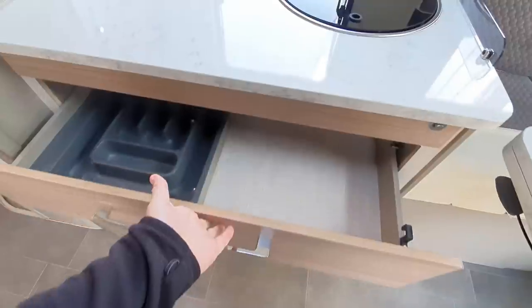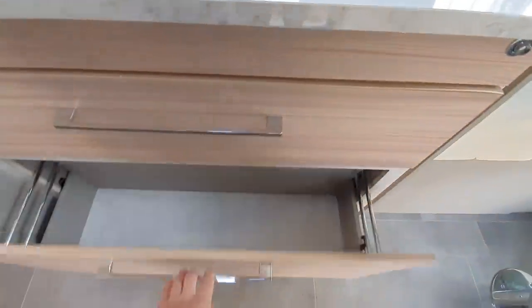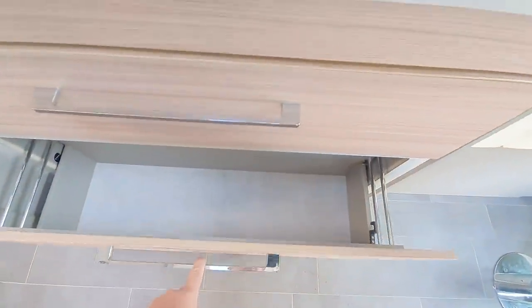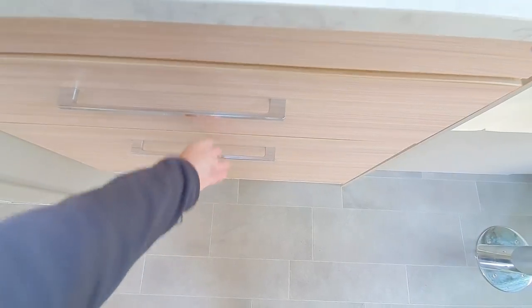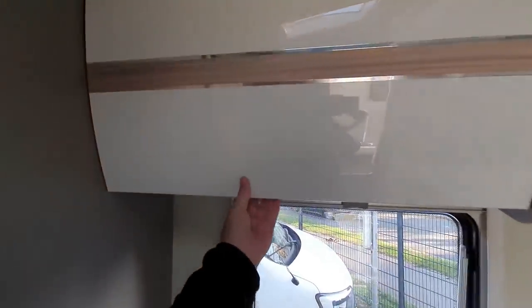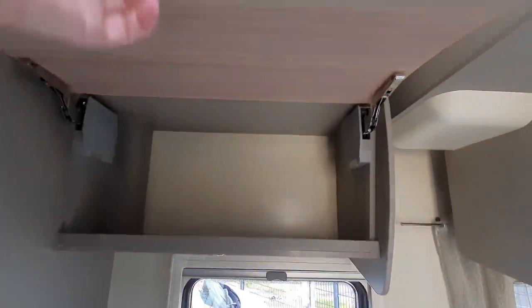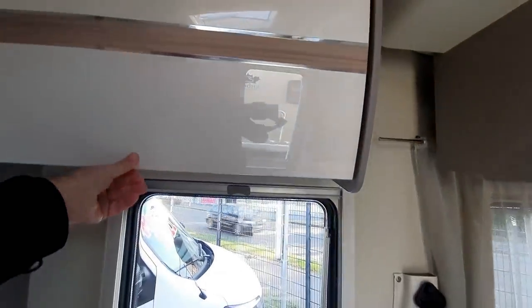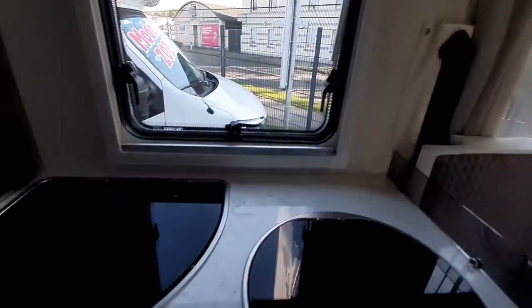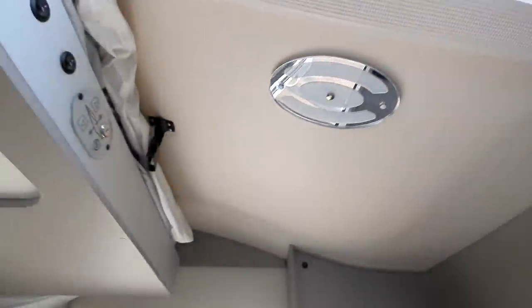Very wide drawers in here. And there's this one as well — this one isn't so big because there's something behind it. It's probably the gas. And you've got this curved roof. I like flat roofs, but I do appreciate that in this case it does allow the bedding to go up there — the bed and the bedding.